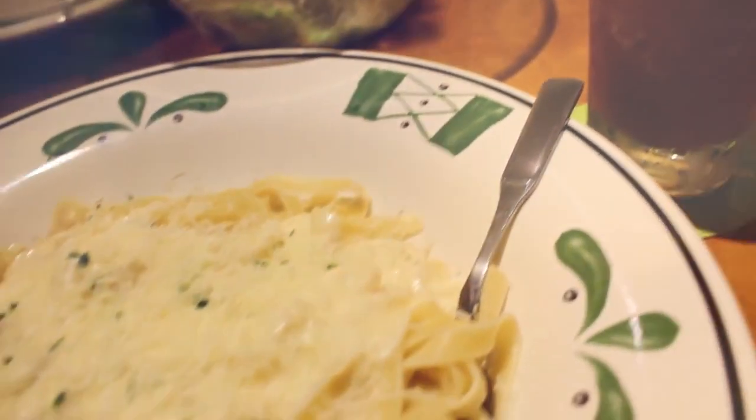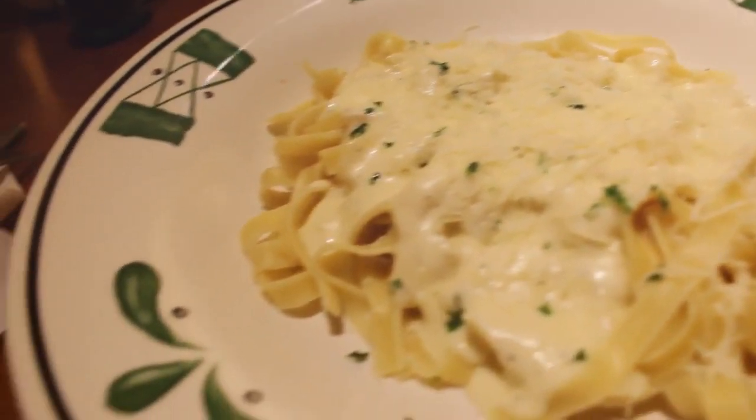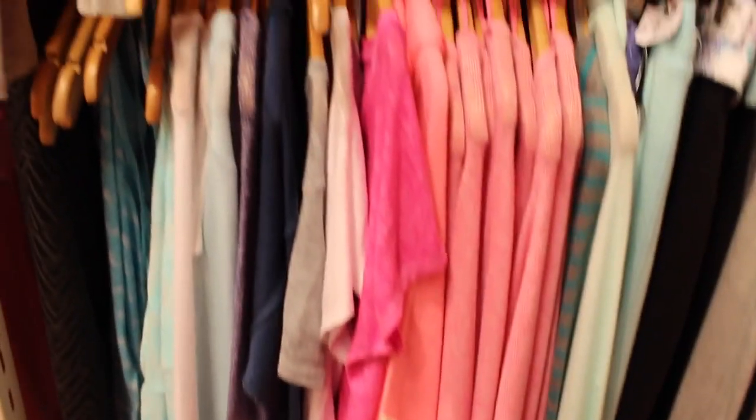Before I show you my night routine, I just wanted to show you guys where I went beforehand. I went to Olive Garden with my friends and I got Alfredo — their breadsticks and salad are so good. Then we went to the mall just to do some shopping and get a couple of things, and it was super duper fun.